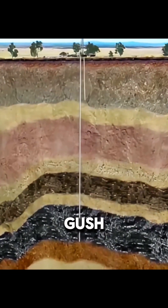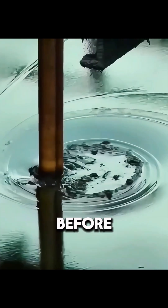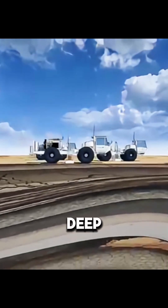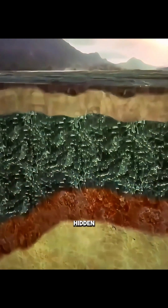You might think that oil will gush out as soon as a pipe is drilled into the ground, but the reality is far more complex. Before extraction begins, engineers deploy seismic trucks on the surface to send shockwaves deep underground. As these waves pass through different rock layers, they reflect distinct signals. By analyzing this data, geologists can pinpoint where oil is hidden.